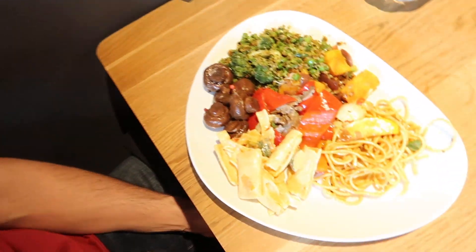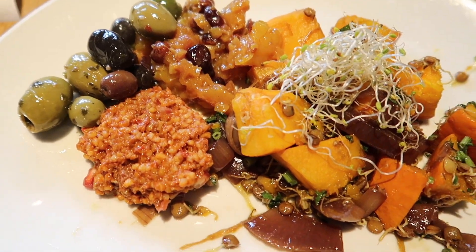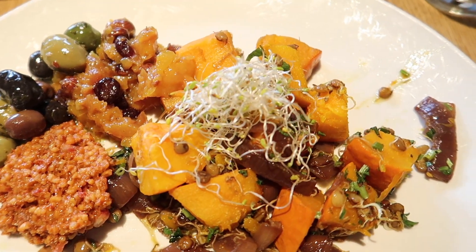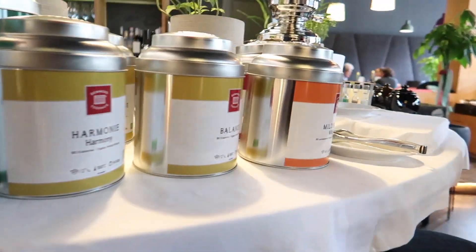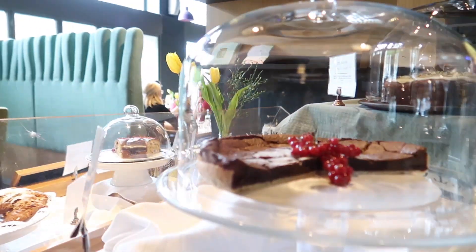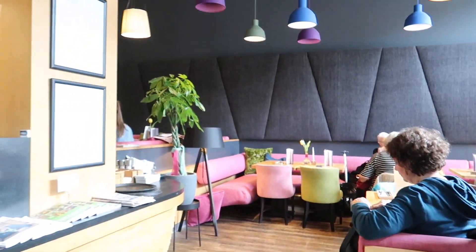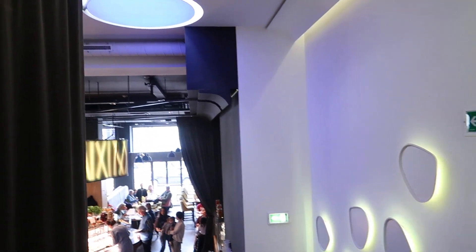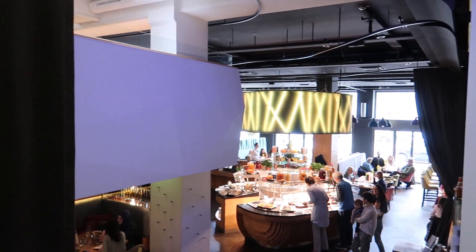All dishes can also be purchased to go. In addition to their meals, YAM sells some other products — for example, they have a nice variety of teas. Even though the place is quite big, it never feels too noisy. They always have nice background music that's also not too loud, so for me personally it's overall a very nice experience.